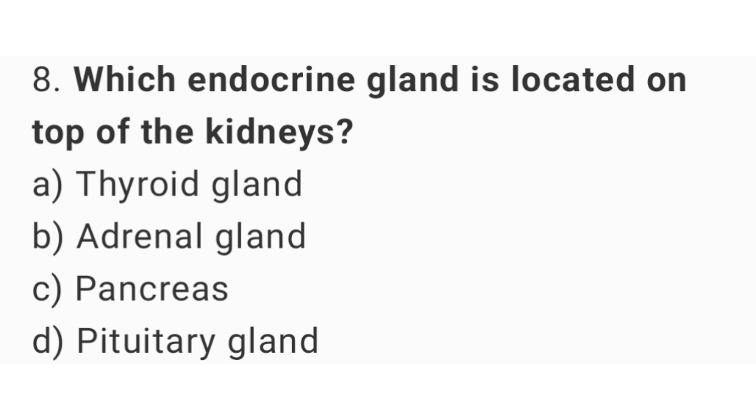Question number 8: Which endocrine gland is located on top of the kidneys? The right answer is option B, adrenal gland.